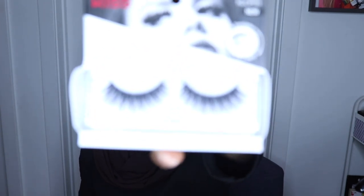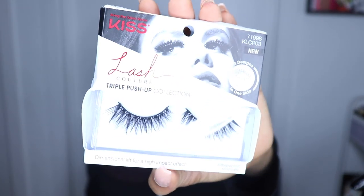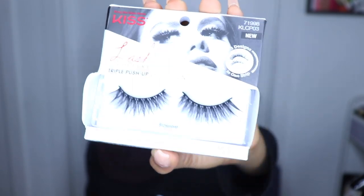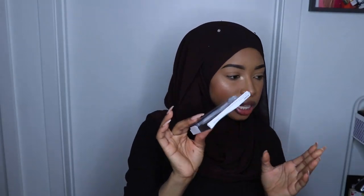I've never even used the Coco Cabana and it might be a really good moisturizer, I just don't like the smell. And now we're on our last thing from the hauler bag — the Kiss Lash Couture Triple Push-Up Collection in Brassiere. So cute — double-layered, love it.